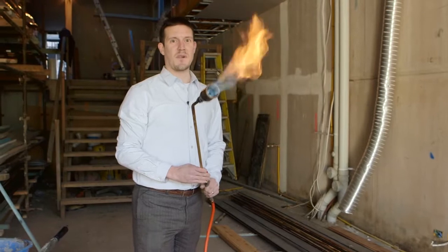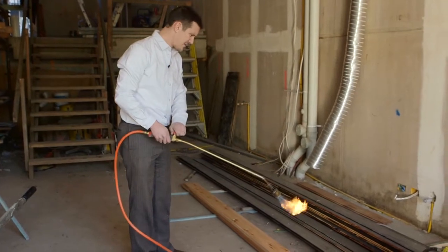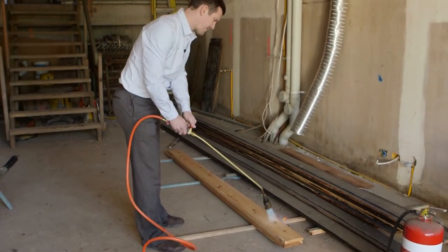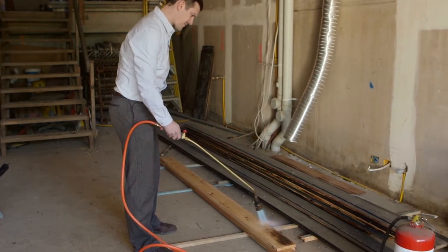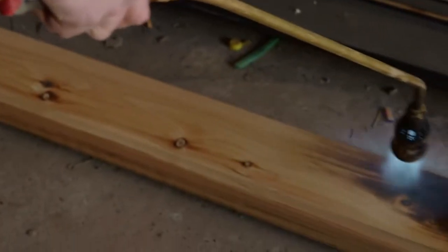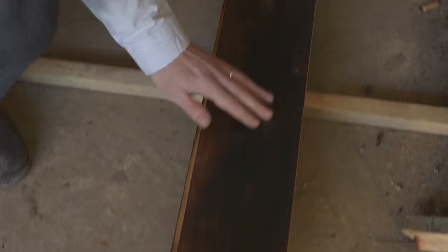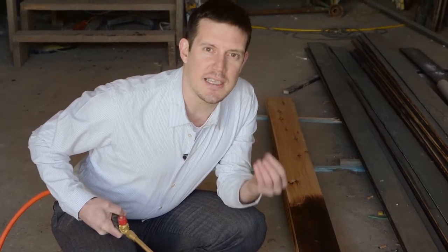So here's our promised flamethrower technique. Lovely piece of cypress pine — simply get it to the right intensity. Then once it's burned we use a secret finishing technique to bring it back to a lovely rich golden hue which will last for years to come.